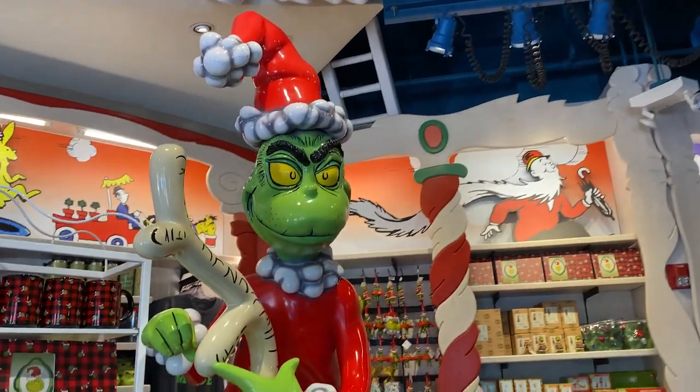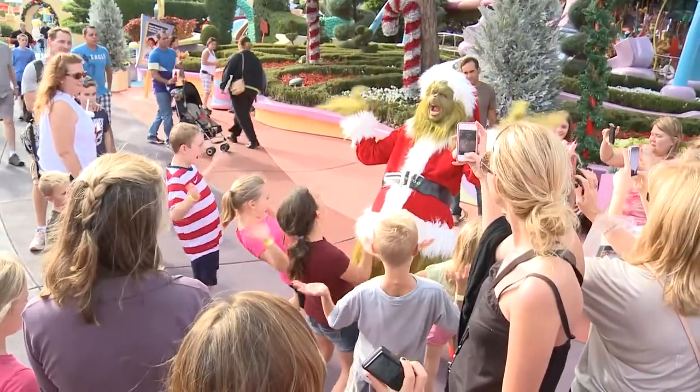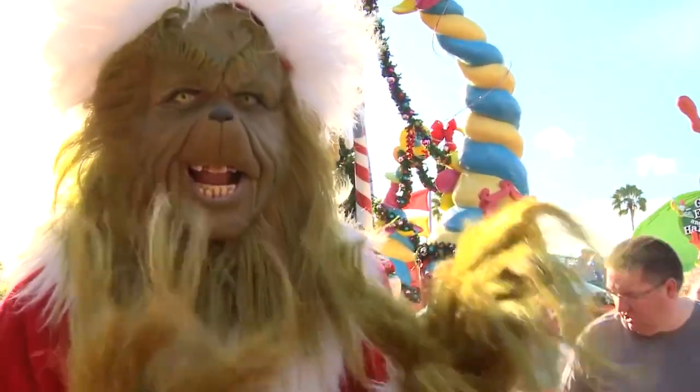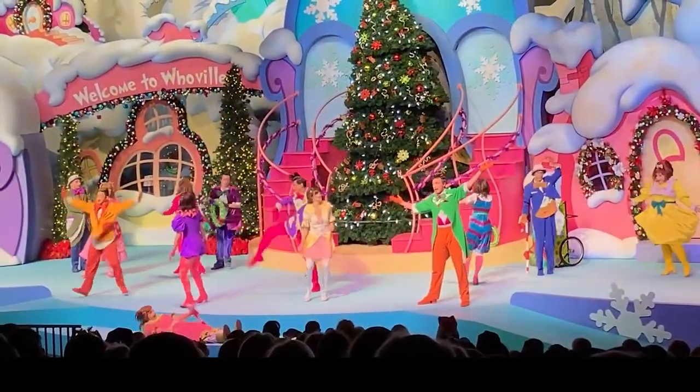In December of 2000, Grinchmas began to celebrate the holidays at the parks. During Grinchmas, you were able to meet the Grinch himself and other Whos around the land, see a play of How the Grinch Stole Christmas, and admire holiday decor around the land.